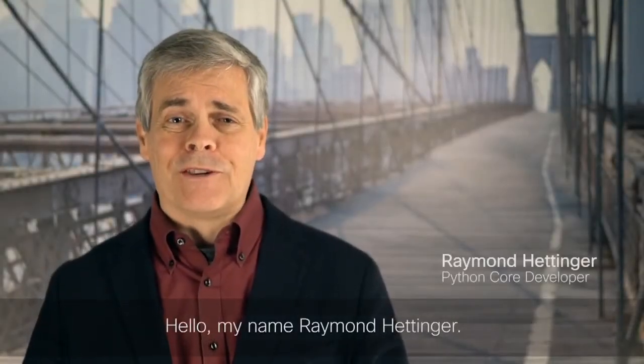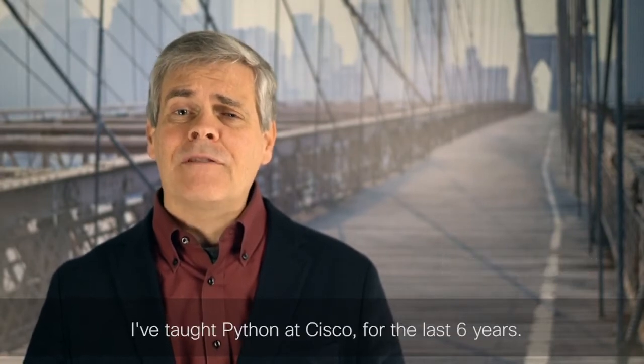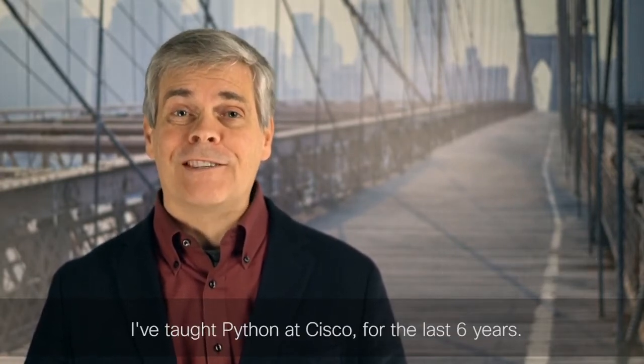Hello, my name is Raymond Hettinger. I've been a Python core developer for 16 years. I've taught Python at Cisco for the last six years.